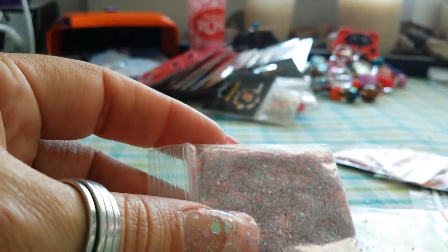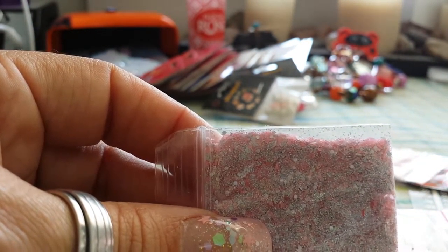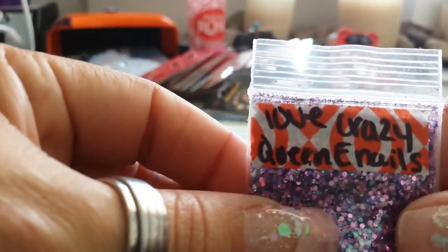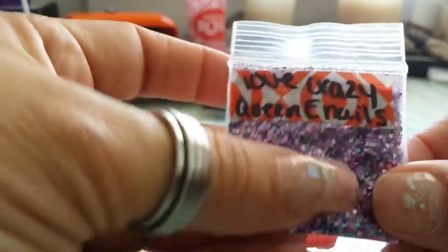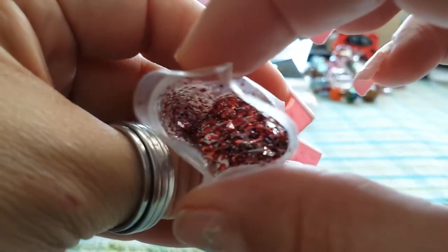Then we've got First Love by Anna Navarro, and it's a beautiful soft pink mix. No, Jojo, please don't — that's all the daddy stuff, it'll fall on you. Thank you, leave it alone. Then we've got Love Crazy by Queen E Nails, and it's a beautiful pink and purple mix. And I'm going to start rushing through this before Joseph destroys my laundry room area.